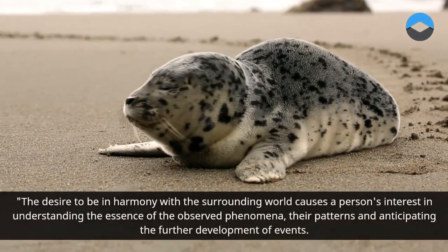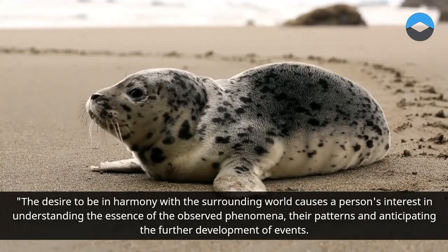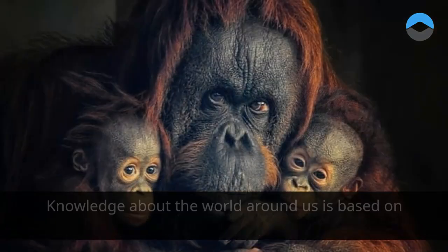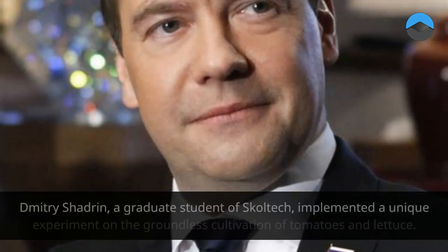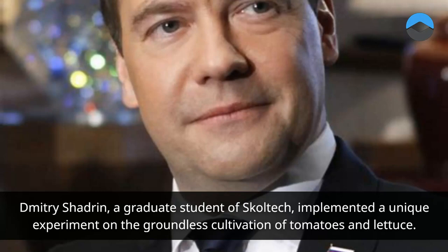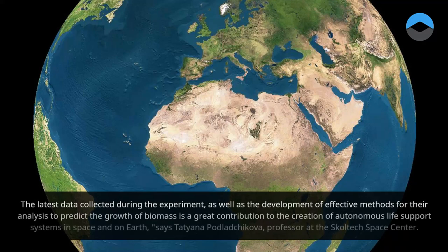The desire to be in harmony with the surrounding world causes a person's interest in understanding the essence of the observed phenomena and their patterns in anticipating the further development of events. Knowledge about the world around us is based on observation and experiment. Dmitry Shadron, a graduate student of Skoltech, implemented a unique experiment on the groundless cultivation of tomatoes and lettuce. The latest data collected during the experiment, as well as the development of effective methods for their analysis to predict the growth of biomass, is a great contribution to the creation of autonomous life support systems in space and on Earth, says Tatyana Podlachikova, professor at the Skoltech Space Center.